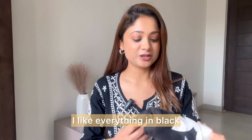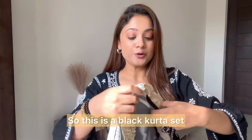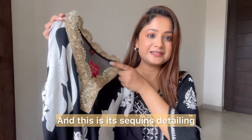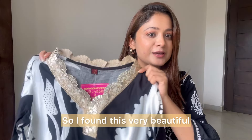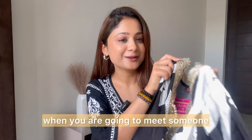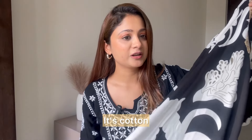Next, my favorite. I love everything in black — everyone can relate! So this is a black kurta set. It comes with a dupatta and it has sequence detailing — it looks very beautiful. This is the kind of kurta you'd wear when you're going to meet someone or going somewhere special. The fabric is good, it's cotton.